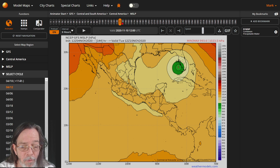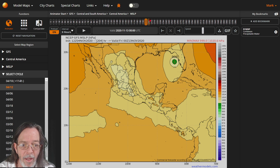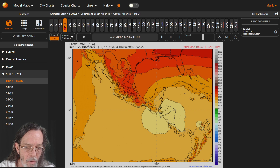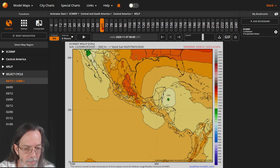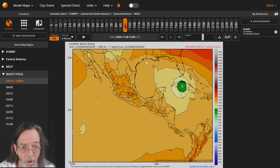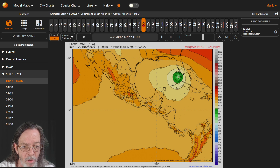Then it goes across Florida, into the Gulf, does a sharp turn and just dies off. I like the die-off part; I don't like the other part. Now the Euro shows that when it comes back from Central America it's going to be a tropical storm to a strong tropical storm for Cuba.